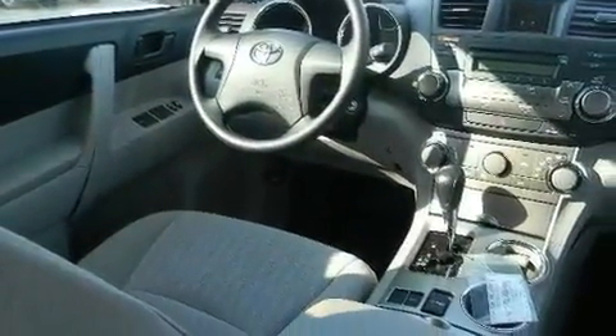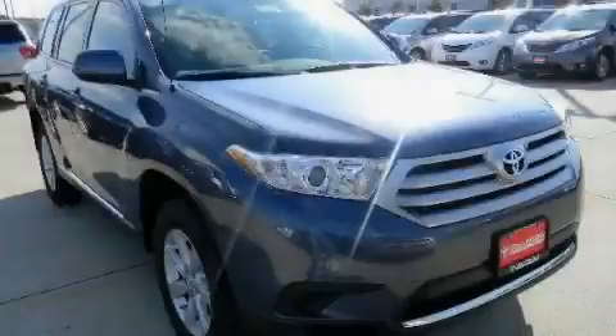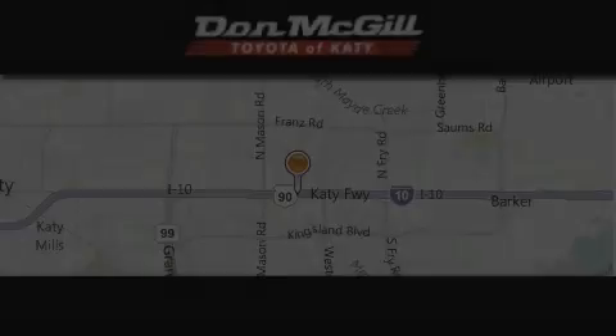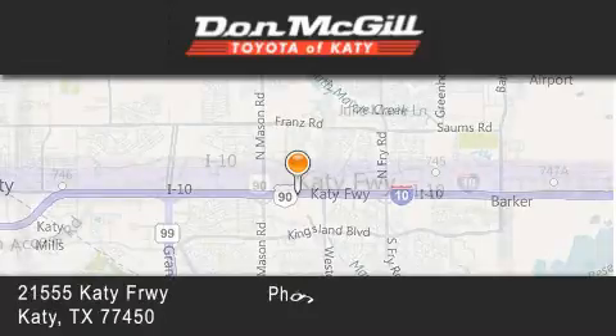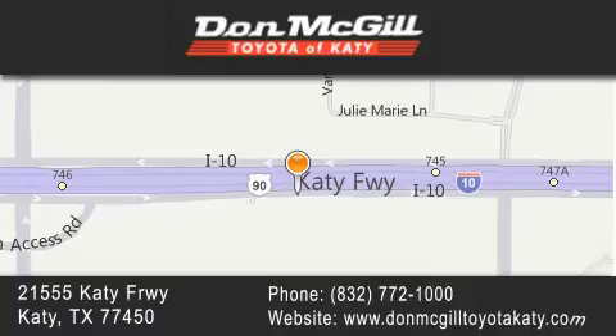Contact us today and schedule your opportunity to see this automobile in person. Don McGill Toyota of Katy is located at 2155 Katy Freeway in Katy. Our goal is to exceed all of your expectations to ensure that you'll return for future visits.